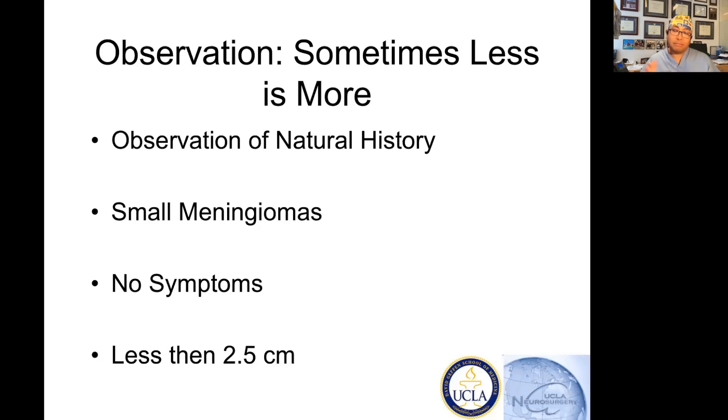How you define 'older' is going to change as you go through your career. But if you have a small meningioma with no symptoms — and when people ask what's 'small,' I'm going to ballpark that at one inch, 2.5 centimeters — if it's smaller than an inch with no symptoms, that's a tumor you may want to watch.